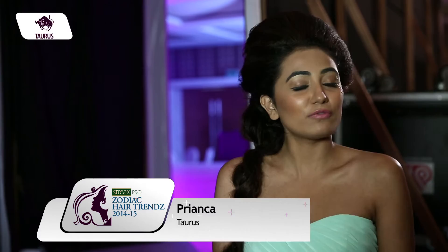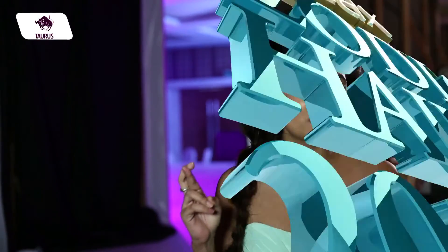I am ready now and this is the final look with a big hairdo and a flowy gown. I am feeling very graceful right now and excited for the show.